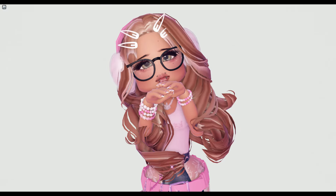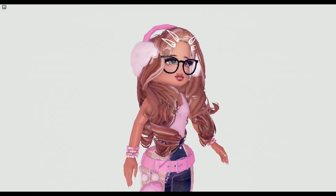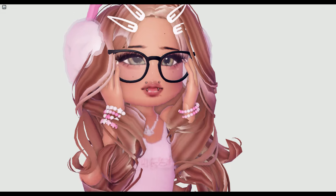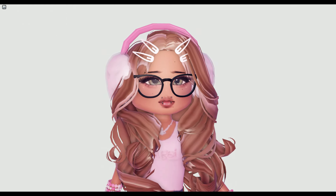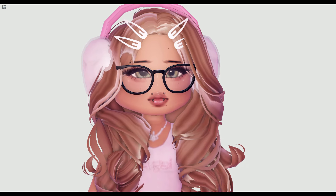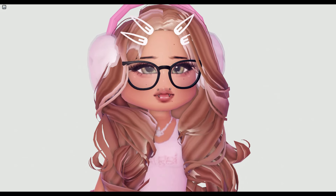Hello everyone, welcome back to another video! It's your host Sunflower, and today we will be making a few coquette outfits for you all because I haven't done this type of video in a very long time. We're going to do around six outfits. Make sure to like, subscribe, and comment because I really hope my channel gets to 6,000 subscribers — we are so close!